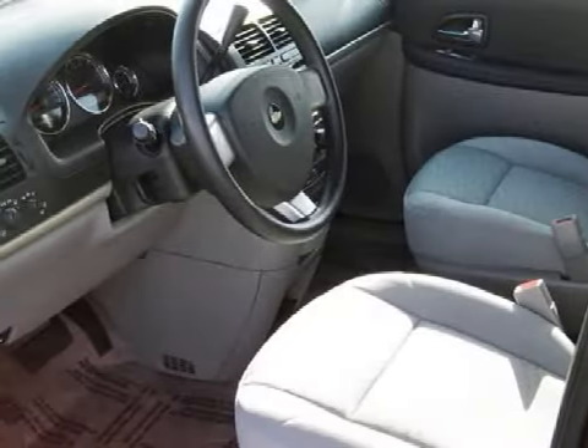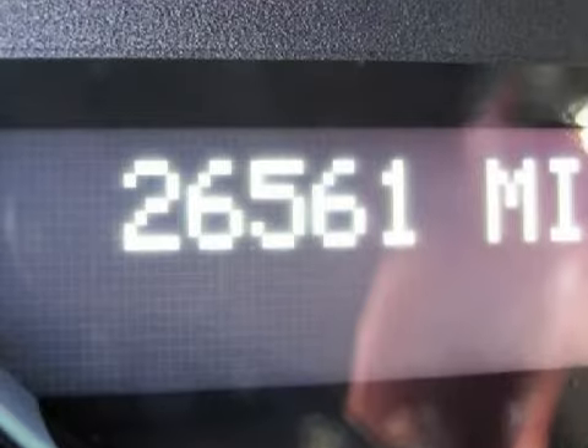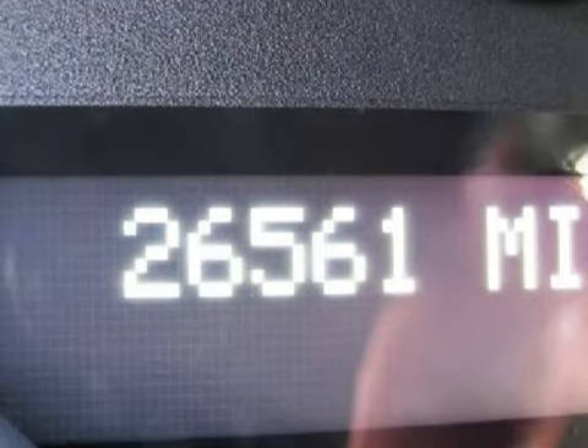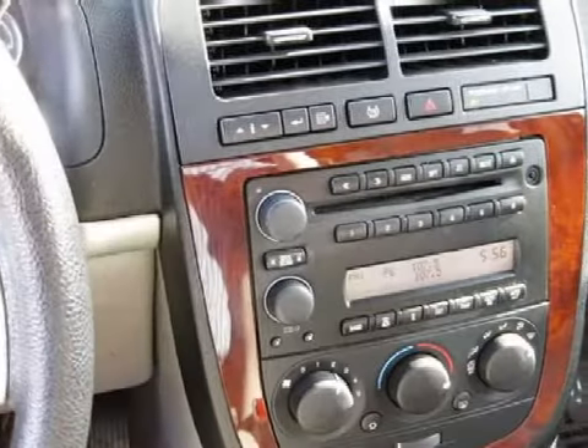This vehicle keeps your safety in mind with driver and passenger front airbags with multi-stage deployment and passenger seat occupant sensors. Carfax has not received any information indicating that the airbags have been deployed.